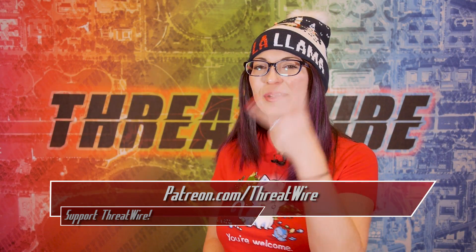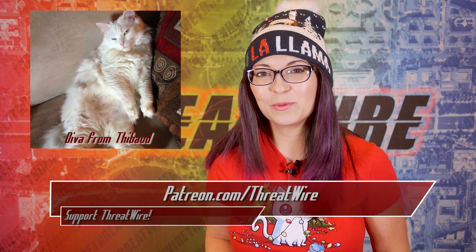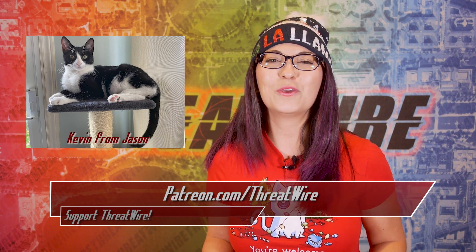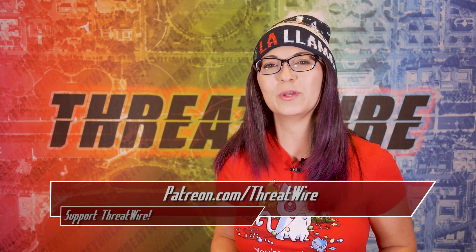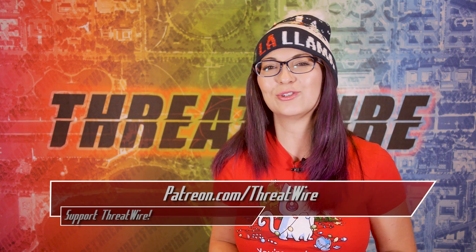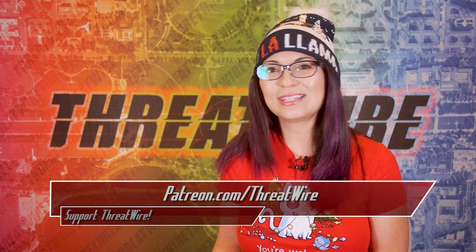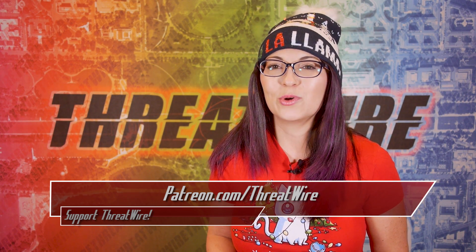Thank you so much to my Patreon supporters. My Hush Puppy perk level patrons are awesome for sending in their fur baby photos — I love them, love the new one as well, so keep them coming. And if you want to support ThreatWire but you don't want to be a Patreon supporter, I have opened up an online store of ThreatWire swag at snubsy.com/shop — I'll put that link down in the show notes — where you can get t-shirts, stickers, and even my own digital photography, all of which supports my shows.